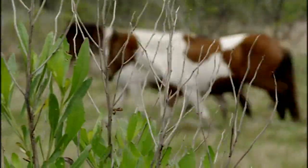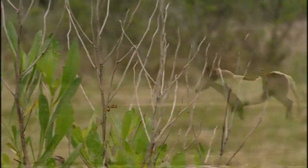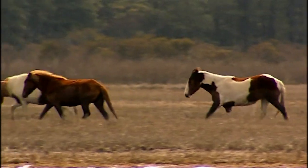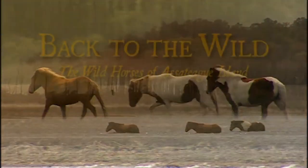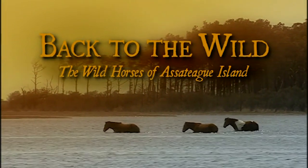Two horses wade through a marsh. Bound to this untamed land, horses have adapted, living free, returning back to the wild.